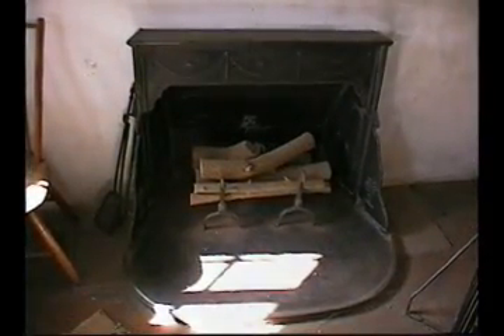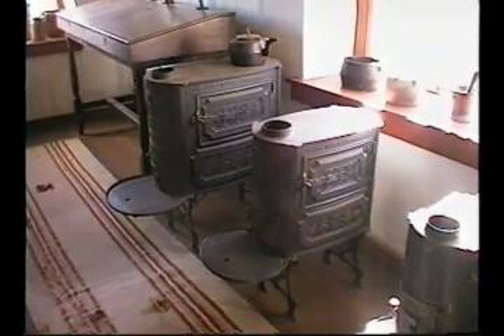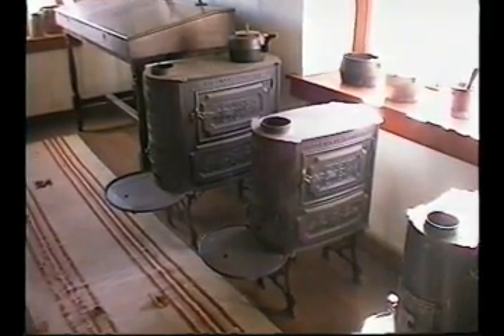They used this iron to make water pipe, tools, pots, cannonballs, and stoves. That industry died out in the late 1800s.